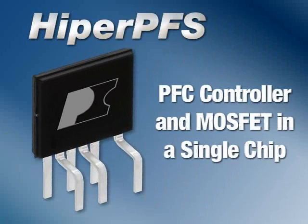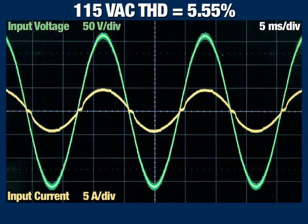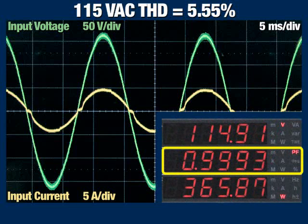HyperPFS is the only fully integrated PFC solution. It meets all relevant standards, including EN61000-3-2, Class C, and Class D. With low total harmonic distortion, seen here in the input voltage and current waveforms for our reference design, and a measured input power factor of 0.9993 at full load, HyperPFS provides excellent performance in a single chip.